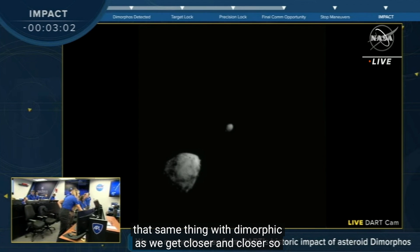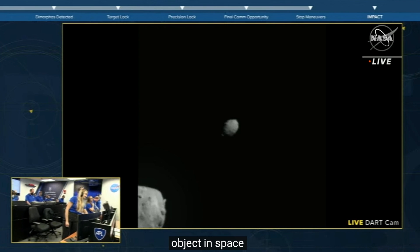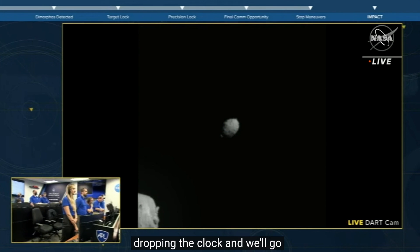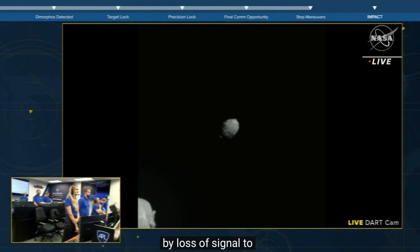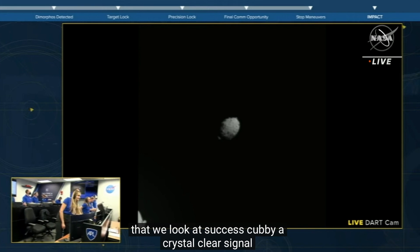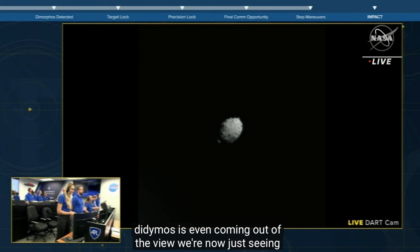Never before seen images of Dimorphos will come into stark relief a few seconds before impacting. Zeroing in right on target. And we're now dropping the clock and we'll go by loss of signal to confirm impact. I feel like we'll know — that'll be a crystal clear signal. I think we're starting to see more resolution. Didymos has even gone out of view. We're now just seeing Dimorphos. This is remarkable stuff.